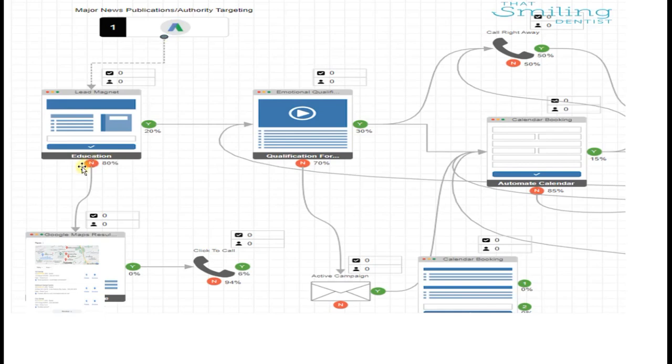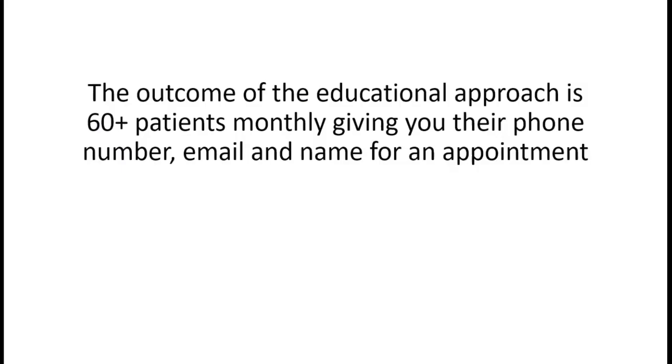The first step is your advertising - in our case, Google Display - to specific landing pages designed to educate your patient into research mode. If they say no at that stage, a percentage of them will still go and research you, then click to call. And if you've seen our other videos, you know the relationship between Google Maps and service-based businesses.